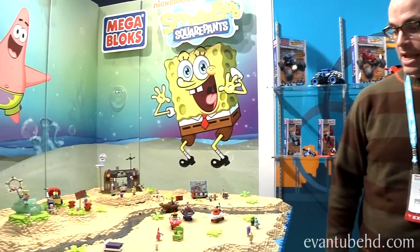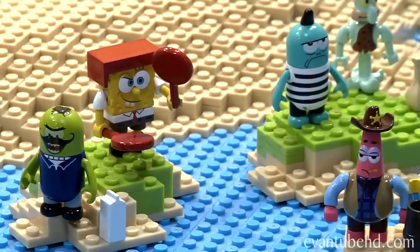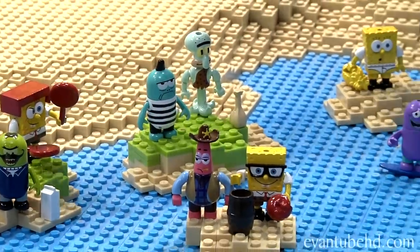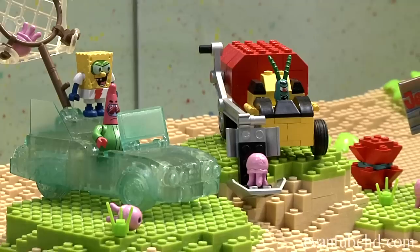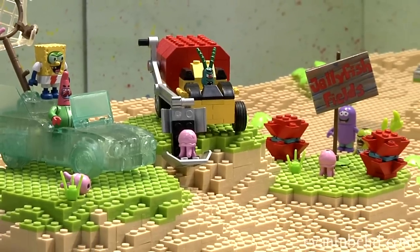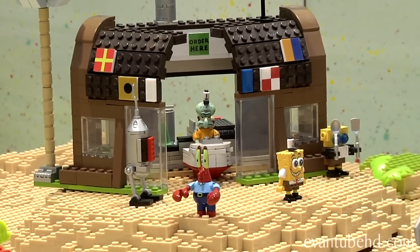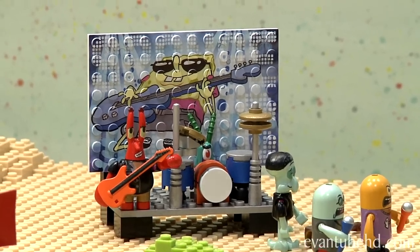We now have SpongeBob SquarePants sets coming out this fall and we're super excited about the line. The figures are really detailed and authentic to the series itself. Every set you see here on the table is based on an episode or something that happened in an episode, which is really fun. We've actually found a way to print directly onto a base plate so that it serves as a backdrop to a collectible set.